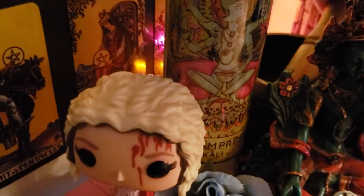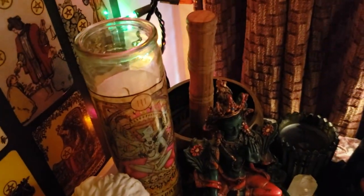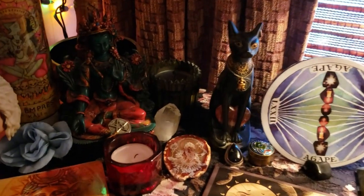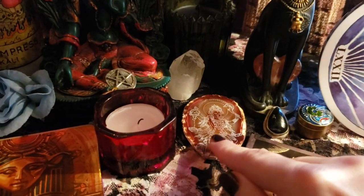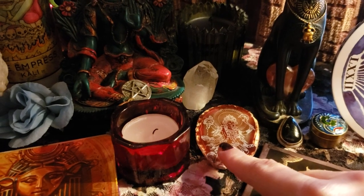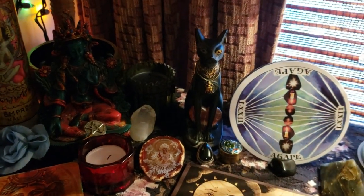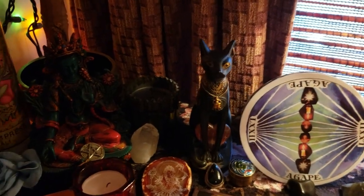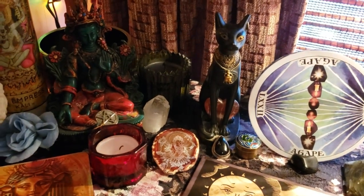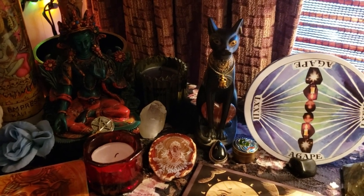I've got my little singing bowl back here. I've got this beautiful agate that I got in a Goddess Provisions box of Kali. Kali is my main girl. Kali and Bast have really become the two most important goddesses to me. And this Bast figurine — I don't know if I've ever showed you her before. I've had her since I was still a teenager when I got her.